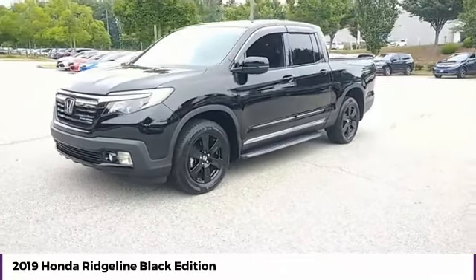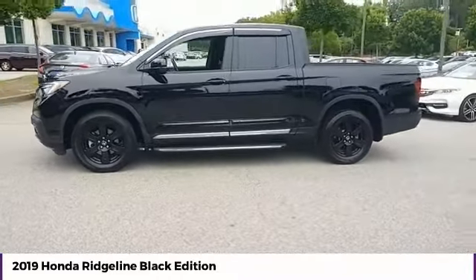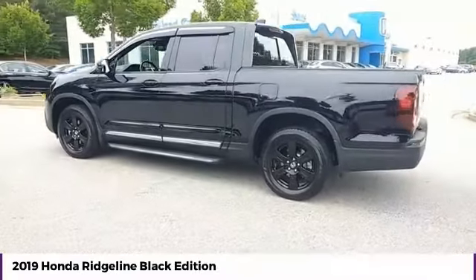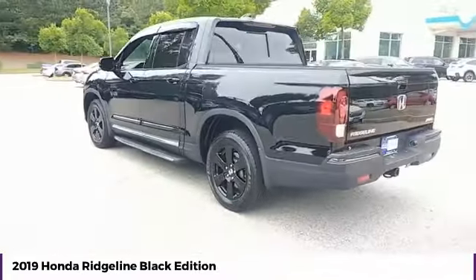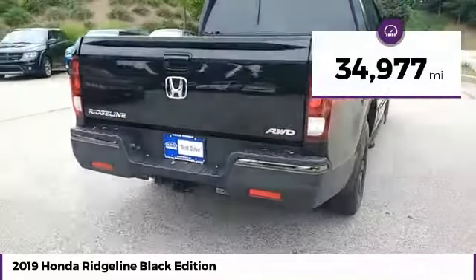Stop by and take a look at the 2019 Ridgeline. The Ridgeline was designed to give you exactly what you need to get the job done. And with Honda Quality built right in, this truck can be with you for the long haul. This vehicle has less than 35,000 miles.